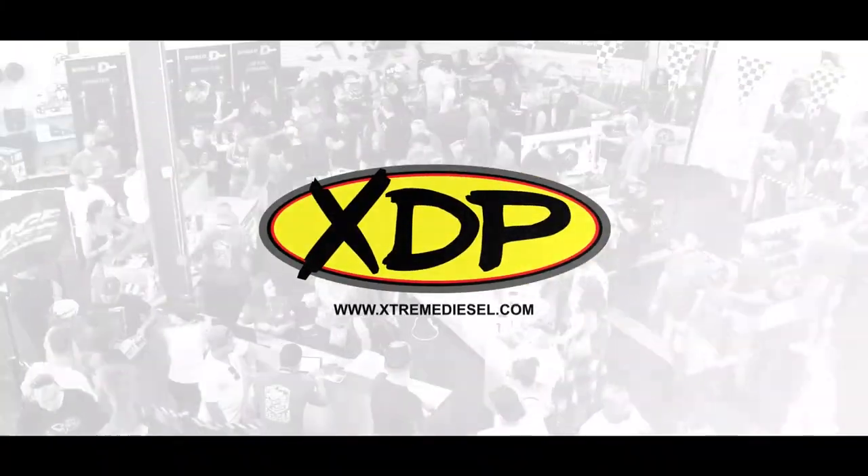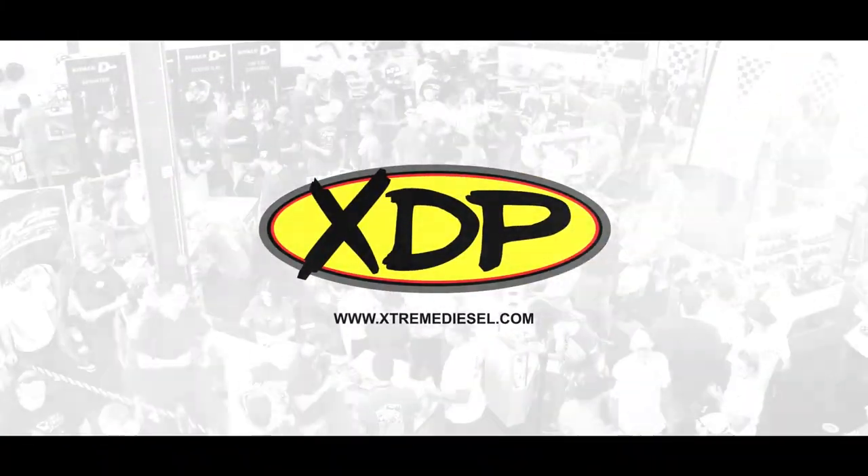As trucks are rolling out, this marks the end of Atlantic City Truck Meet 2023. We saw a lot of great trucks down at the Show and Shine, talked to a lot of great vendors down Vendor Row, and that mechanical bull definitely gave us a run for our money. For more content from this year's event, follow our social media at XDP Diesel, subscribe to our YouTube channel, and check out our blog at XDP.com. We'll see you in the next video.